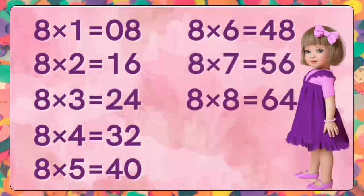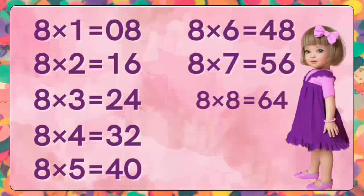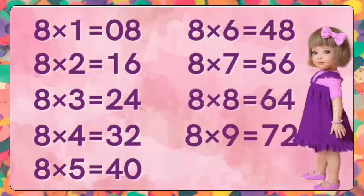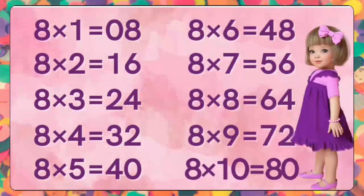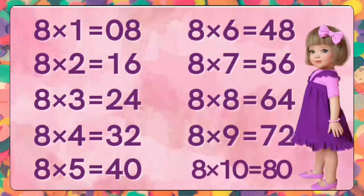Eight eights are sixty-four. Eight eights are sixty-four. Eight nines are seventy-two. Eight nines are seventy-two. Eight tens are eighty. Eight tens are eighty.